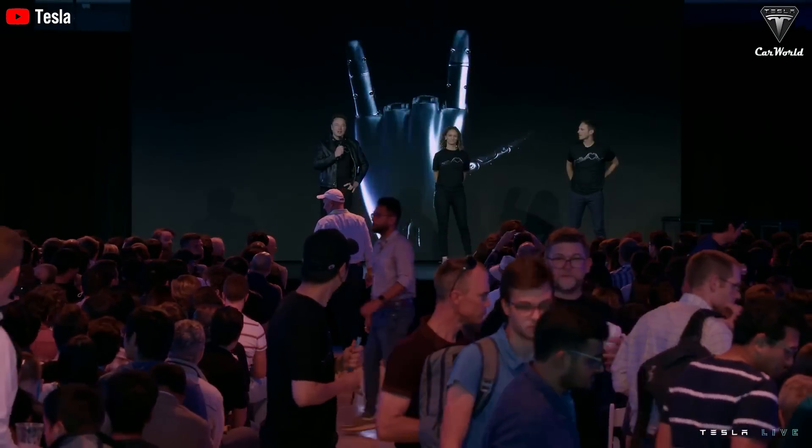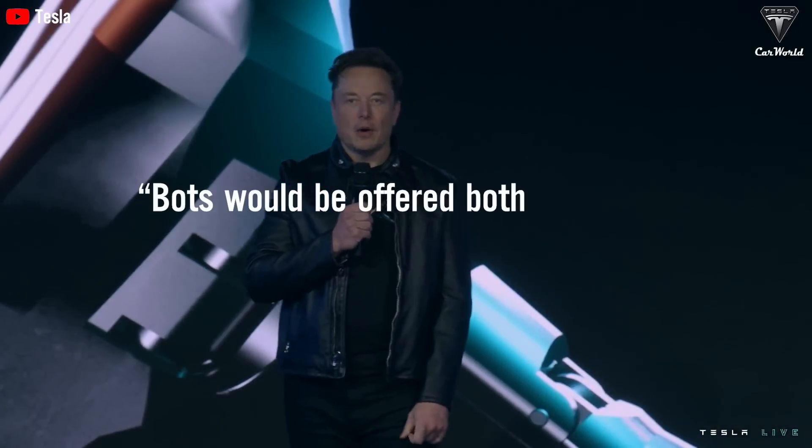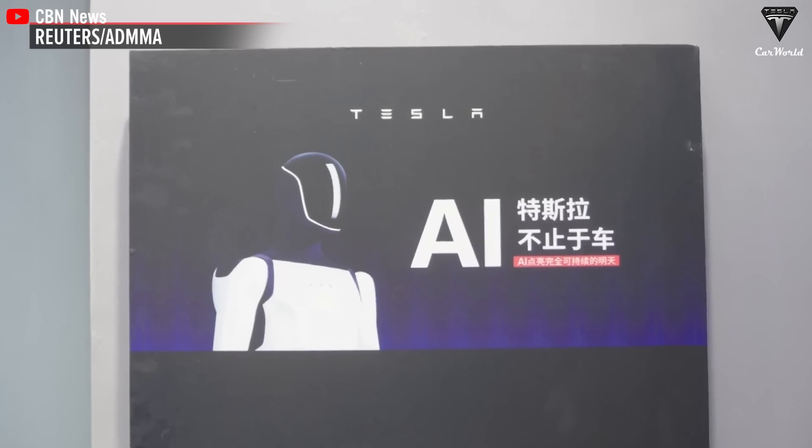As we know, Tesla offers a rental program for all of their products, and Optimus is no exception. As Elon stated, bots would be offered both as rentals as well as to buy, but the former first. In our opinion, renting Optimus is a wise strategy for Tesla.